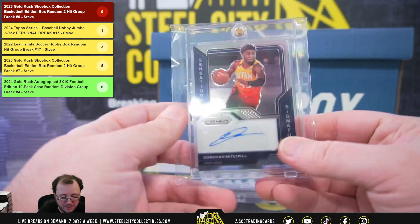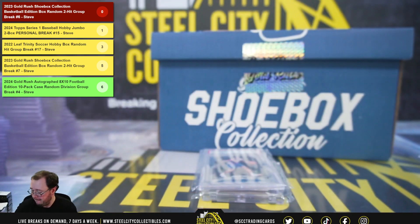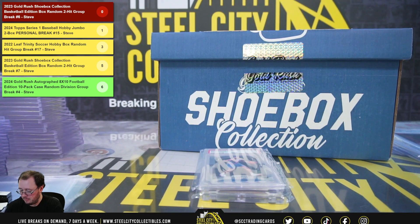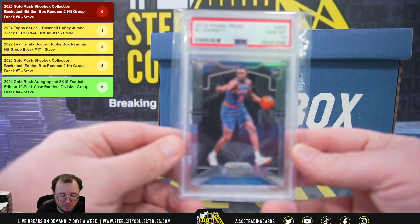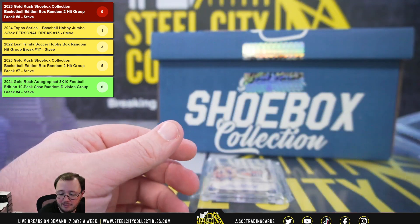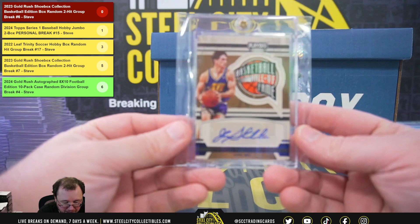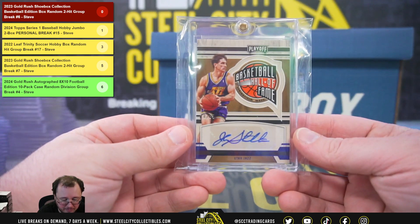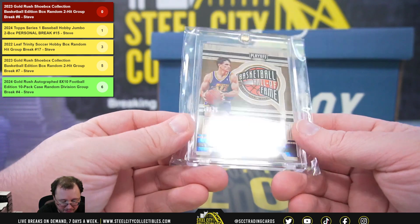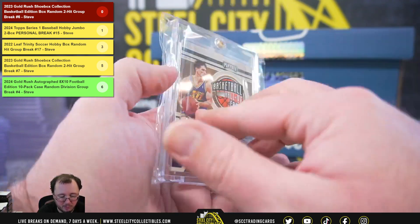Sensational Signatures — Donovan Mitchell from 2020-21 Prism. Then a 2019 Panini Prism RJ Barrett Rookie, PSA 10. And a Panini Playoff Basketball Hall of Fame signature, John Stockton, numbered 18 of 35, from 2021-22 Chronicles.